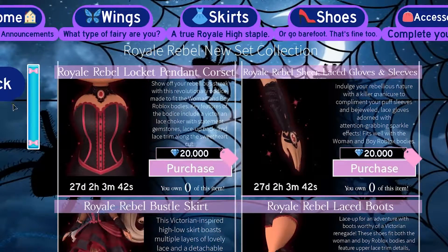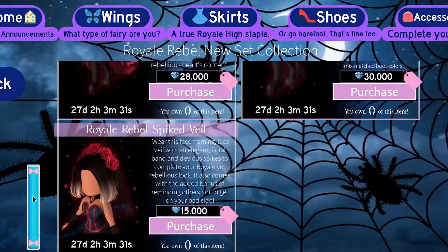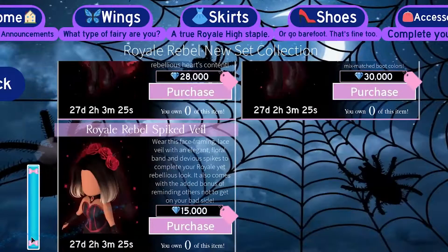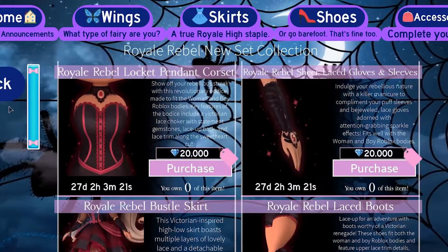So maybe next Halloween I'll buy them all. As you can see, there's the Royal Rebel Locket Pendant Corset, the Royal Rebel Sheet Lace Gloves and Sleeves, the Royal Rebel Bustle Skirt, Royal Rebel Lace Boots, and the Royal Rebel Spiked Veil. It comes to about 128,000 diamonds. I think Saiba said in her video — make sure you go and watch her video about the new update and the set — she talks in a lot more detail about it and she also buys it, so you can see what it's like when you actually get it.